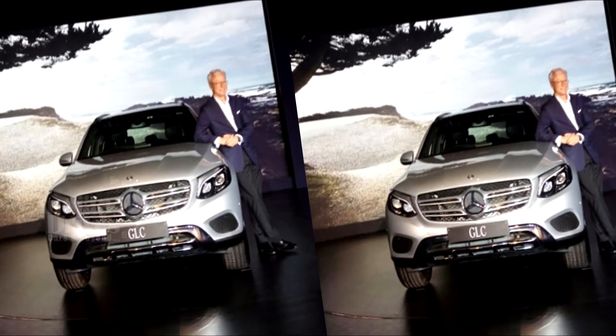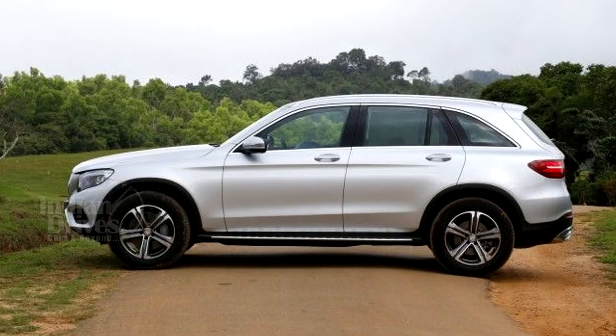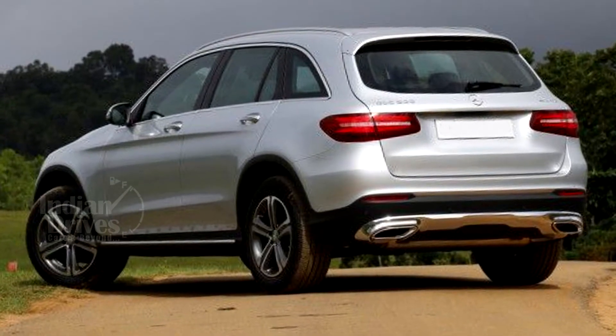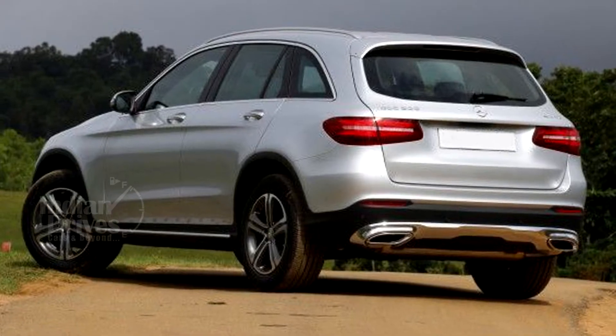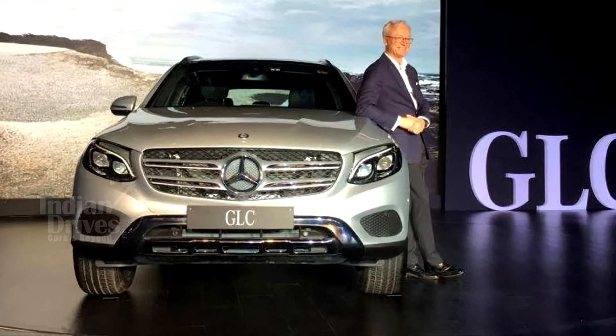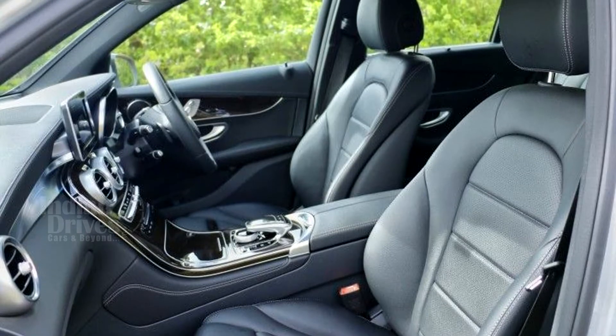The car carries quintessential Mercedes design features and looks and feels like any other Mercedes car. From the rear, the car resembles the GLE 450 Coupe. Some of the design features of the GLC-Class include C-Class like front LED headlights, a longer wheelbase, and a spacious cabin.